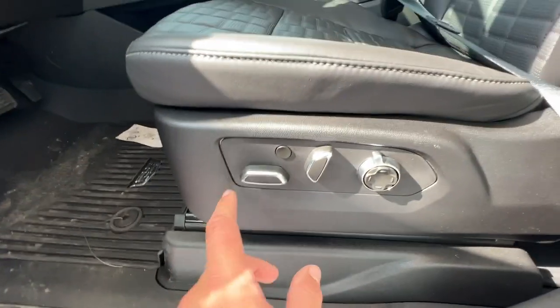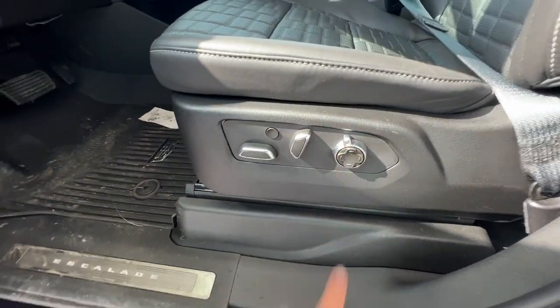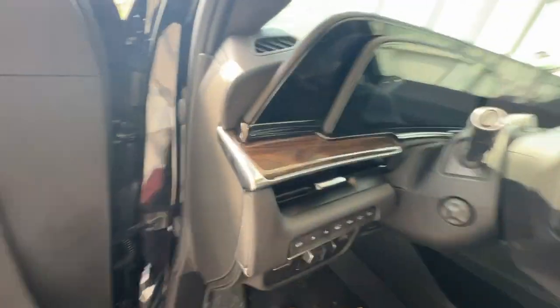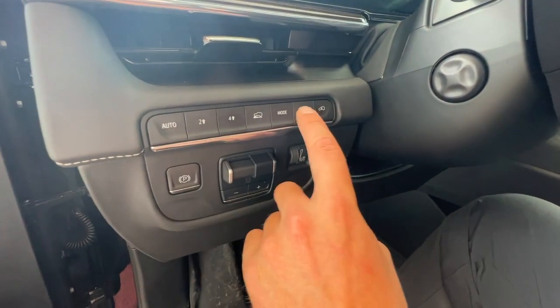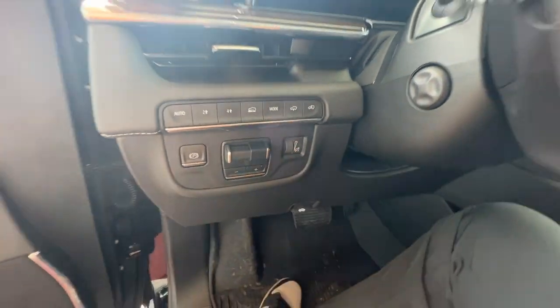Just down on the right of the seat are the seat controls, as well as your massaging seat options. As you hop in the vehicle on the left-hand side, you'll have your drivetrain settings, ride height, parking brake, and odometer brightness settings.